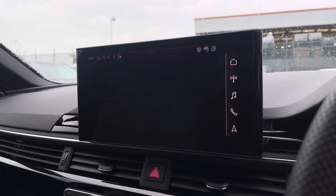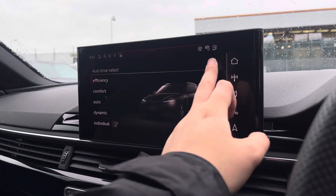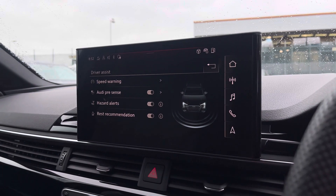The car settings feature the Audi Drive Select, allowing you to adjust from efficiency up to dynamic, as well as individually adjusting the drive system and steering. The driver assist comes with speed warning, Audi Pre-Sense, hazard alerts, and rest recommendation.